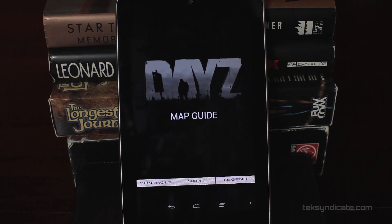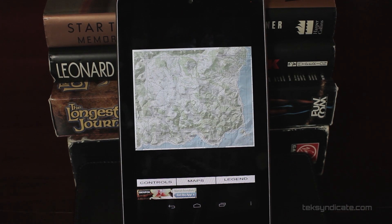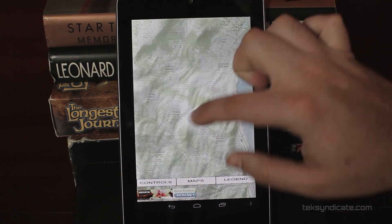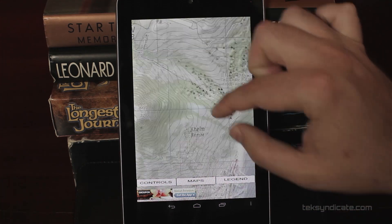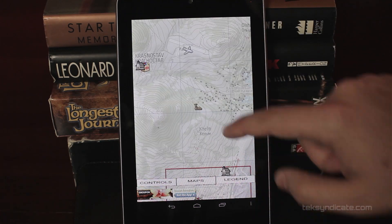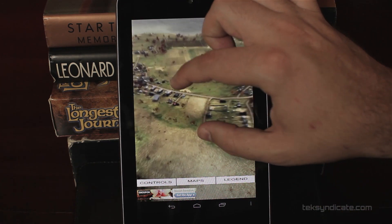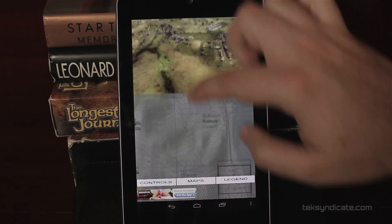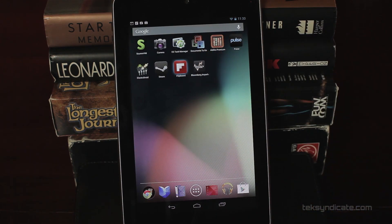If you're addicted to DayZ, this map app may come in handy. It's a map of the world with controls and a legend. When you zoom into a city, you click on it and it brings up a close-up map. How nice is that?